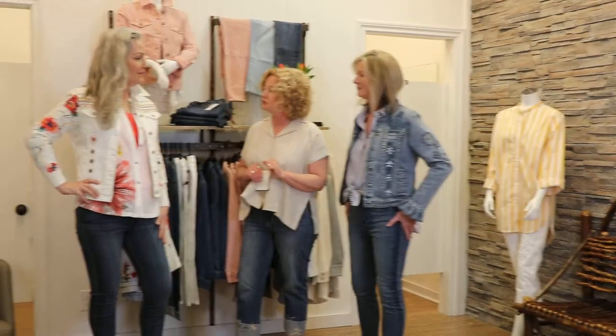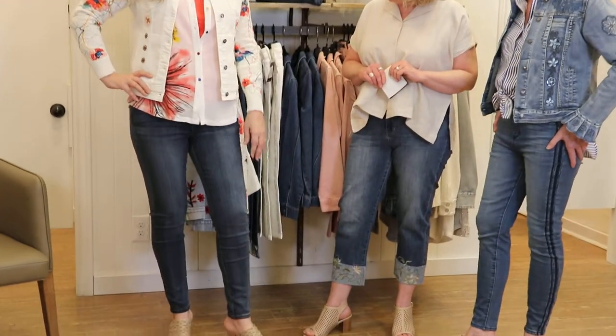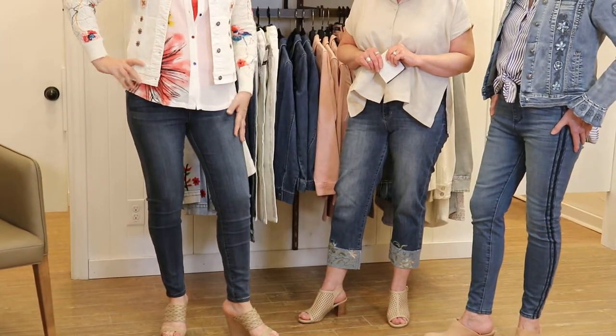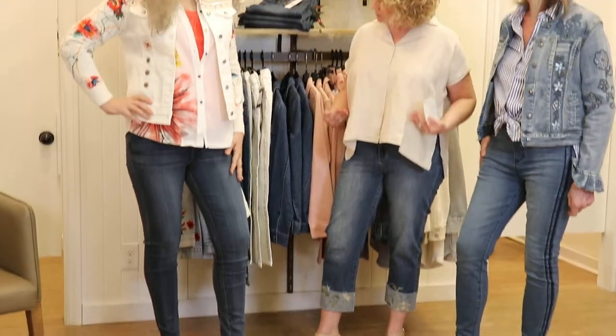What type of Liverpool jeans are you wearing? Oh, I've got the Abby — the skinny Abby on. They're just tapered, simple, with the button closure. Okay, and they sit just below the waist?